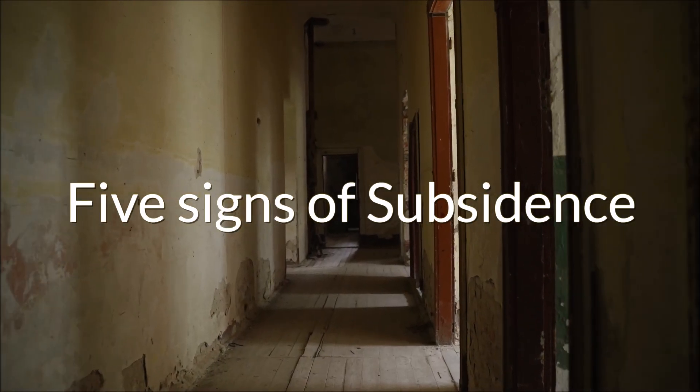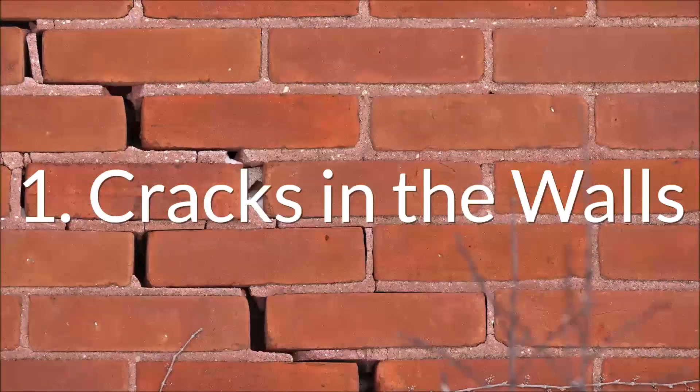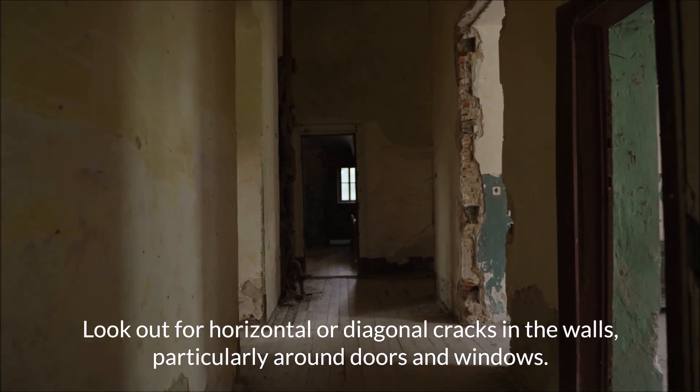5 Signs of Subsidence. Look out for horizontal or diagonal cracks in the walls, particularly around doors and windows.